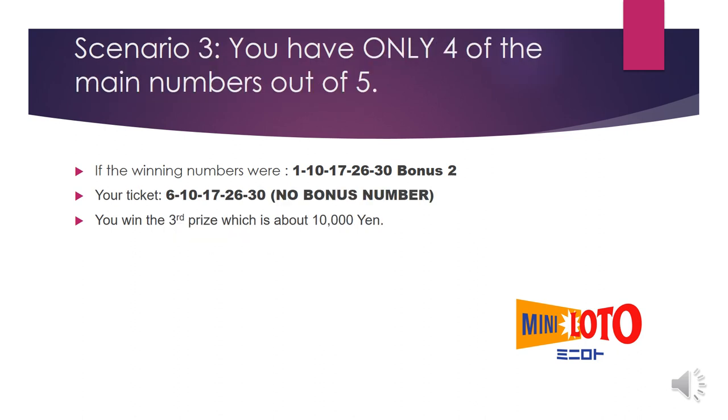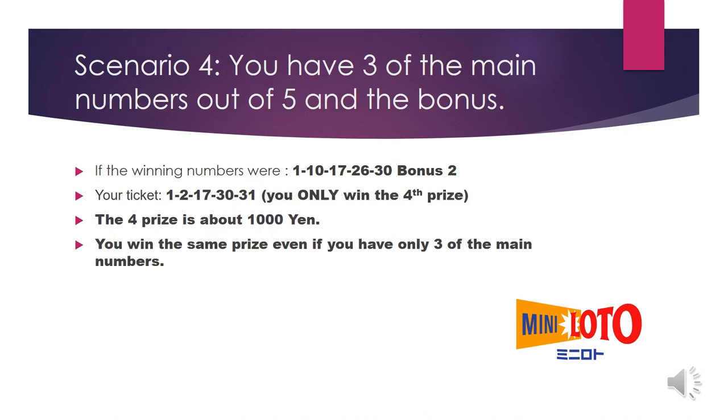Slide 4, Scenario 3: you have only four of the main numbers out of five. If the winning numbers were 1, 10, 17, 26, 30, bonus 2, and your ticket numbers were 6, 10, 17, 26, 30 — no bonus number — you win the third prize, which is about 10,000 yen.